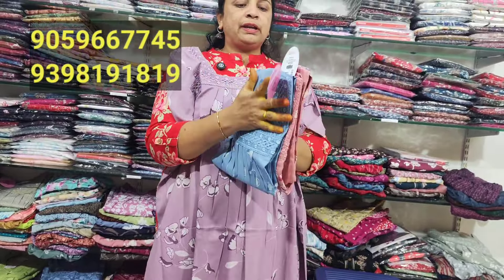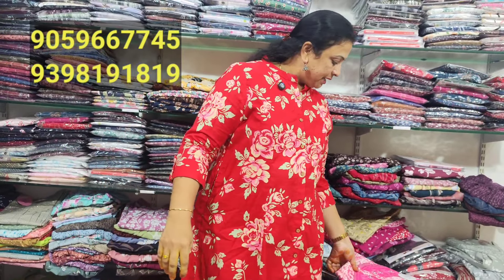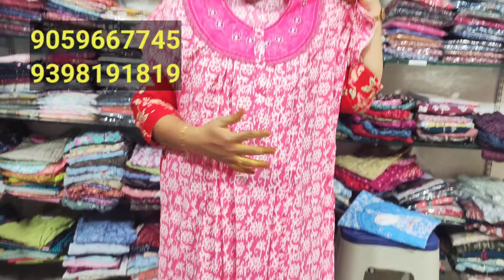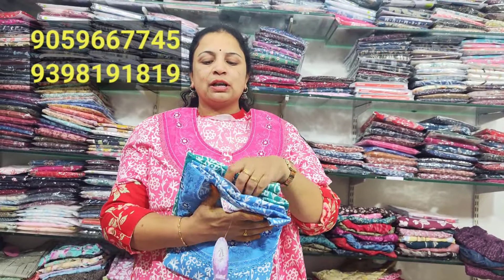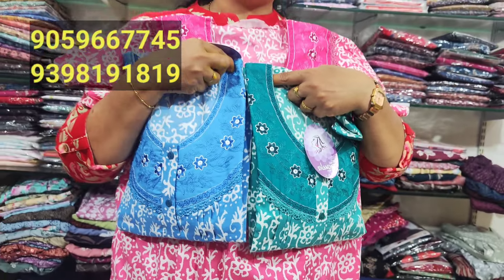It is a very nice color — 3 colors are highlighted. The teal blue color combination is 795 rupees. The basic color is 545 rupees. It is a beautiful green color and blue color combination at 545 rupees — extraordinary value.